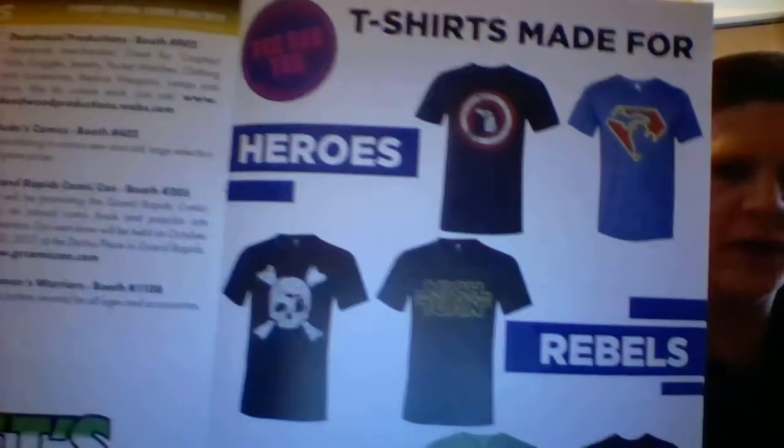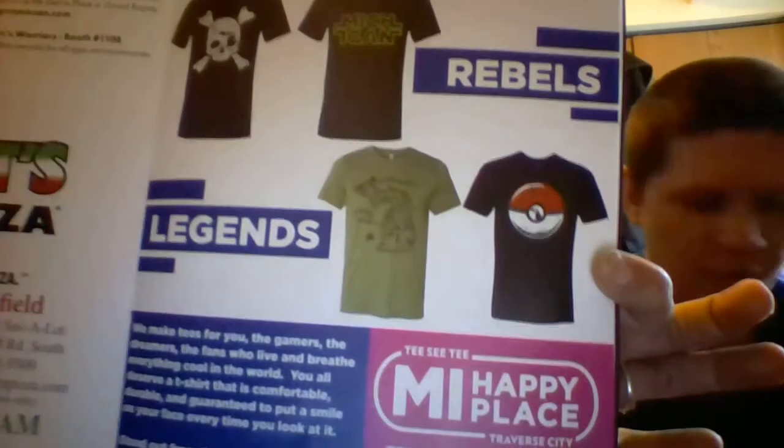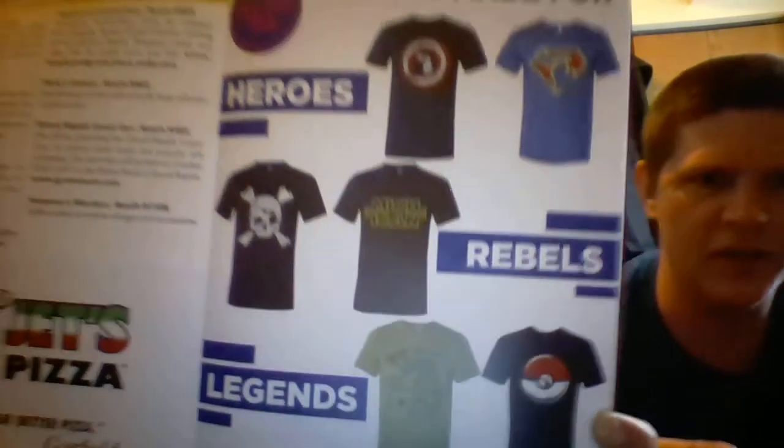The con went on for three days and we did cut out early today. These are some Michigan-exclusive superhero and Star Wars-based t-shirts that you could get made — and Pokémon, obviously. I really like the Captain America and Superman ones. And I'm holding the floor plan of the convention.